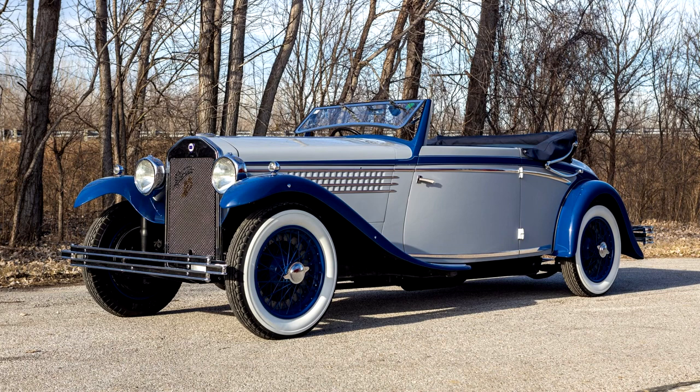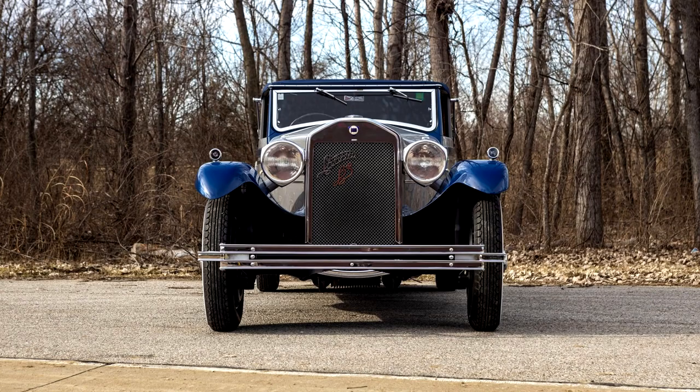This 1930 Lancia De Lambda Cabriolet by Carlton Carriage is a first series Model 227 that is said to have been ordered new by English 2nd Baronet Sir Douglas Montgomery Bernard Hall upon his return from a trip to Italy in the 1920s.